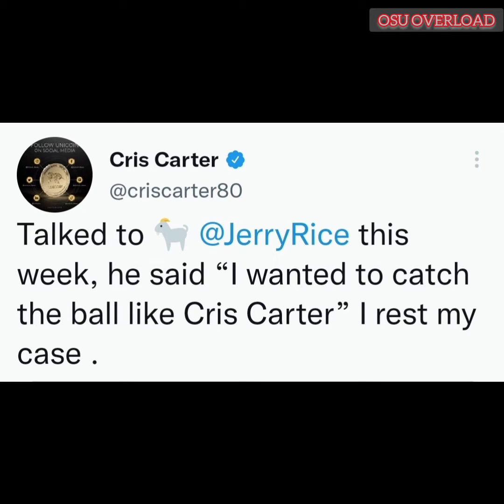Talked to GOAT Jerry Rice this week. He said, 'I wanted to catch the ball like Chris Carter.' I rest my case.